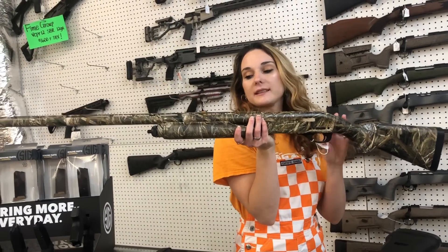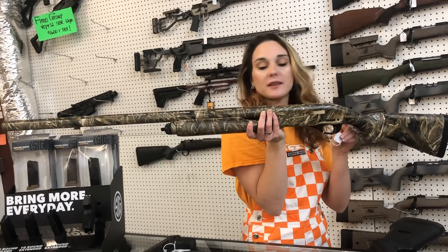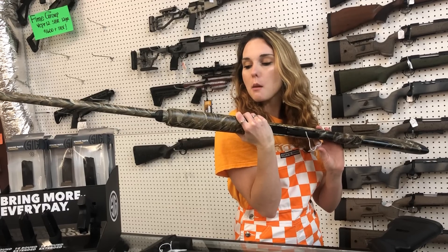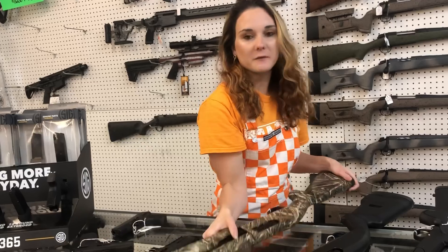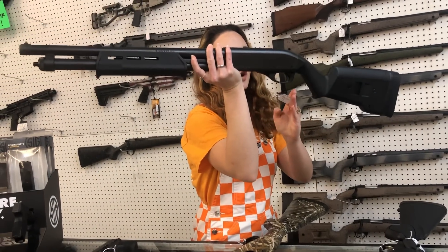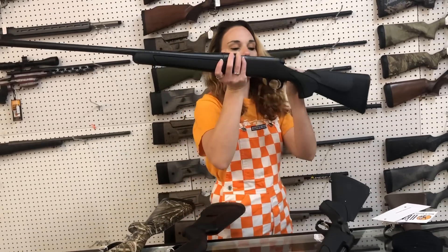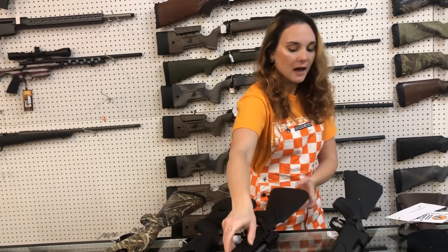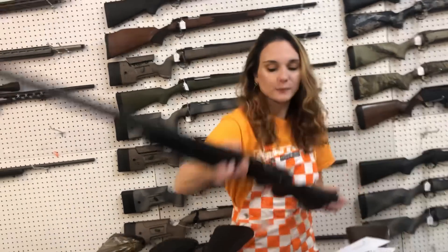Remington — brand new Remingtons, y'all. These are from the new parent company. Remington 870 Super Mag in the 12 gauge — she is going to be a three and a half inch gun. That one is $515, y'all. That is the Waterfall Edition. The 870 Tactical is $525. We also got in some Remington 700 — the 270 with a 24 inch barrel is $555. The 308 with the heavy barrel in the 26 inch is $560.